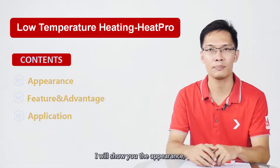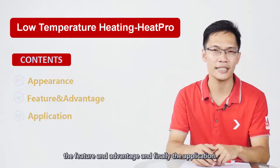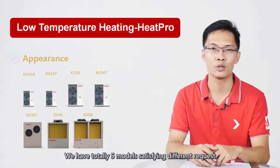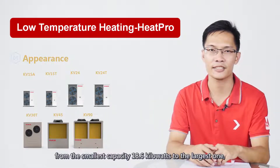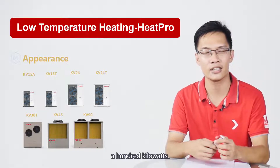I will show you the appearance, the features and advantages, and finally the application. We have a total of 5 models satisfying different requests, from the smallest capacity of 80.6 kW to the largest one at 100 kW.